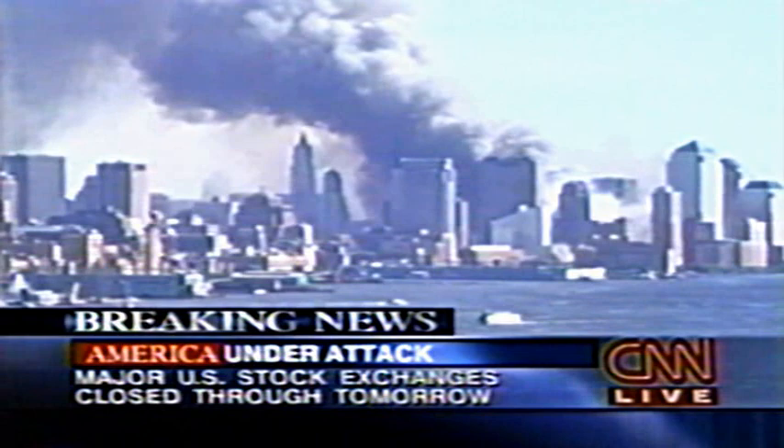After the FAA essentially locked down airports in the country, all of those planes made it safely to destinations. We don't know they made it to the destinations they were headed for, but they were all able to land safely.